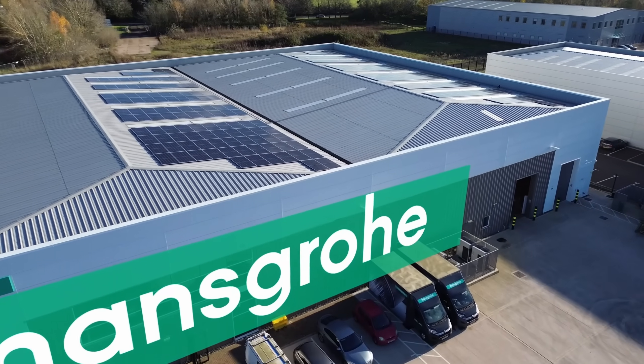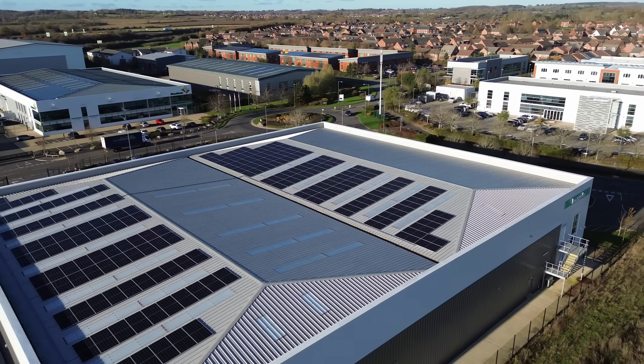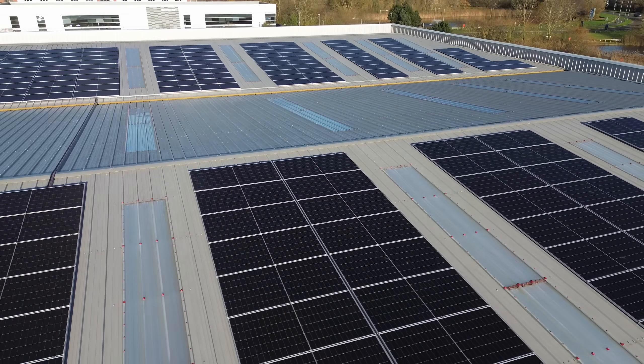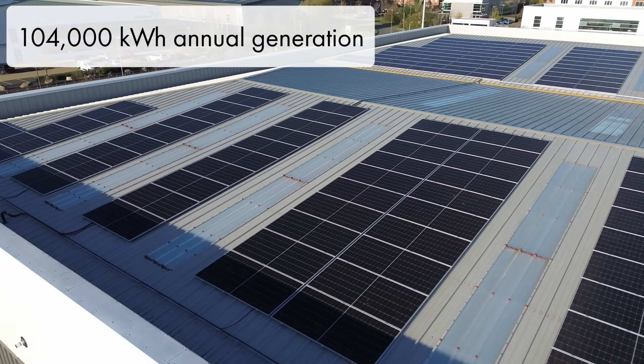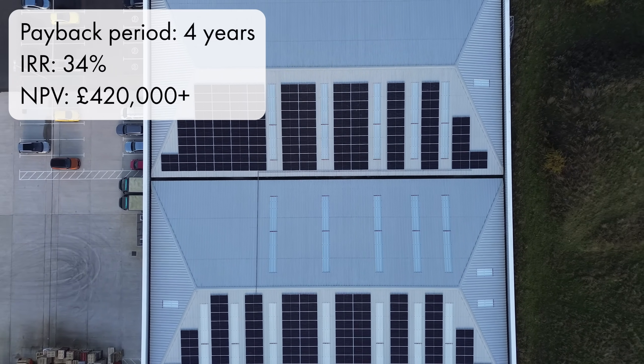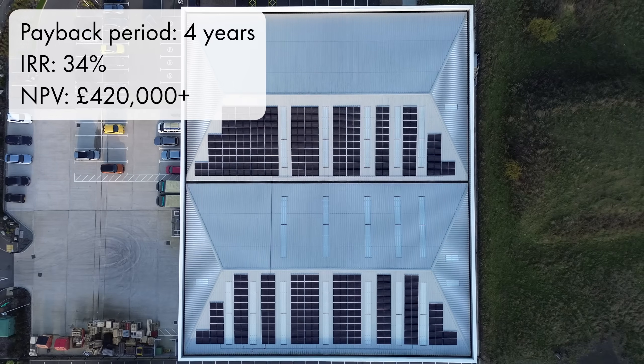To see this in action, let's look at Hansgrohe UK. At Hansgrohe's UK headquarters, we installed a 126kW rooftop solar system using 595W panels, tailored to their energy profile. The system generates around 104,000kWh of electricity per year, meeting roughly 41% of the site's total consumption. In its first year, the system is saving over £18,000 in electricity costs and offsetting 22 tonnes of CO2 emissions. The payback period is four years, with a 34% internal rate of return and a net present value of around £420,000. That means Hansgrohe's effective cost of electricity from solar is about 3.5p per unit, compared to the grid's 28 to 30p — that's an 87% reduction in cost per unit.